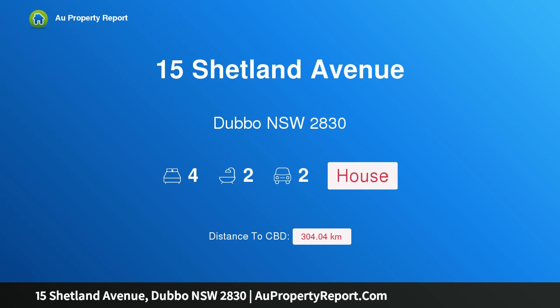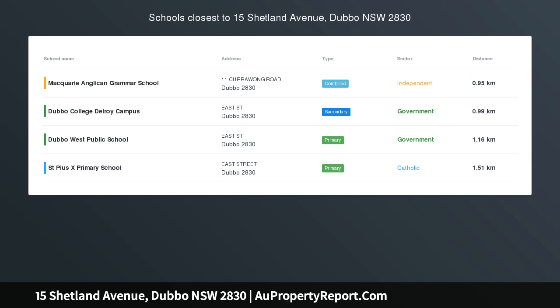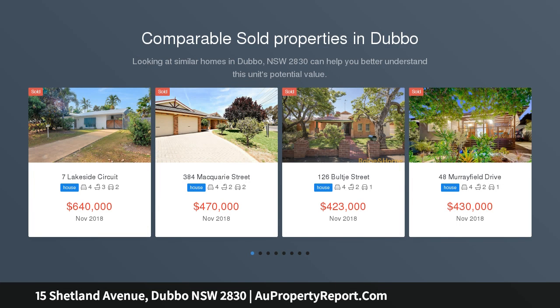Hi, I am glad to introduce property 15 Shetland Avenue, Dubbo NSW, 2830, ready to be called home. When space is the prime factor in looking for a new home, 15 Shetland Avenue could be exactly what you've been searching for.